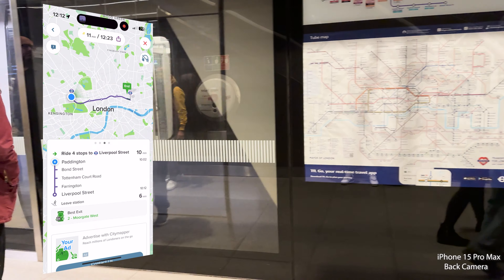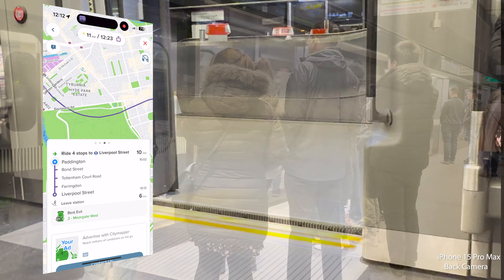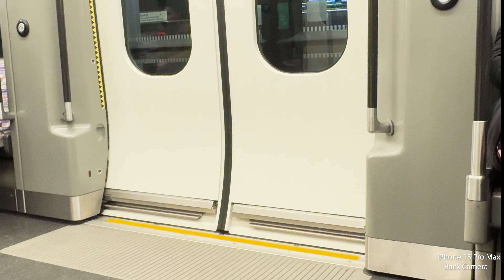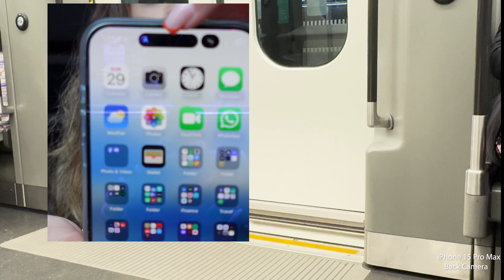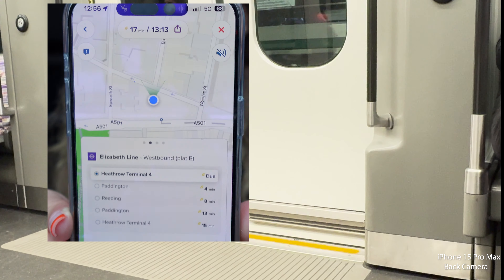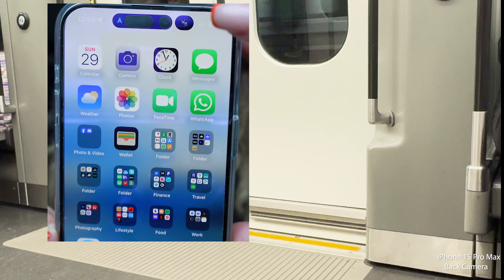I'm continuing my journey on the tube and I'll be using a specific navigation app called CityMapper — it saves me every time I come here. The Dynamic Island also gives me a quick choice to access my music or CityMapper, which is really convenient since those are the main two apps I'll be using underground.